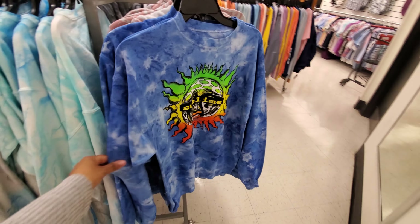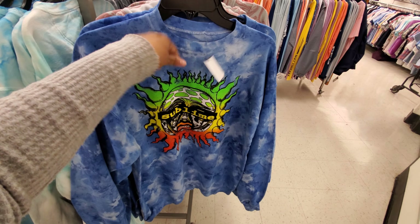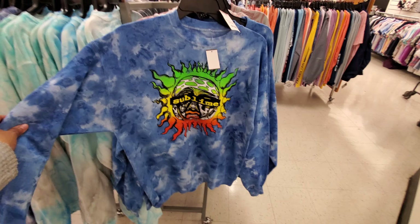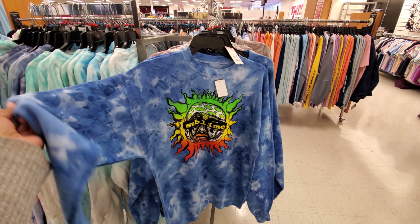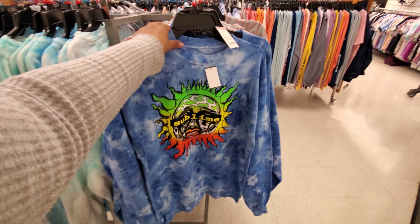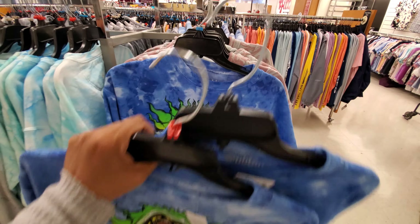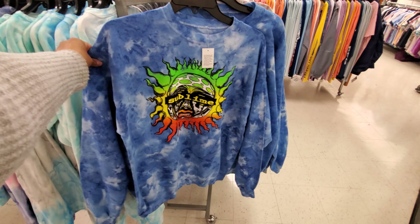Sublime — this is really cute actually, I do like this one. Pretty cheap, I bet you yeah — 20 dollars, which is not bad. Urban Outfitters is gonna cost you like 45, so yeah, not bad. I like the skeletons right here. I like it — should I grab it? I don't need it, I don't need it.